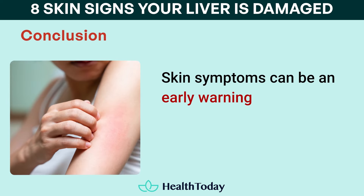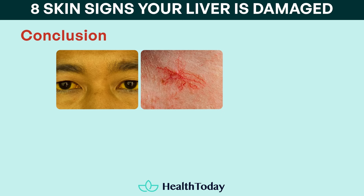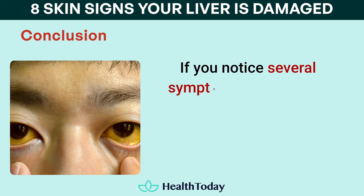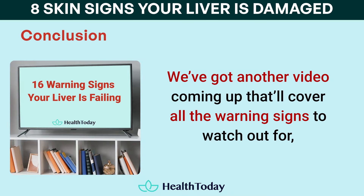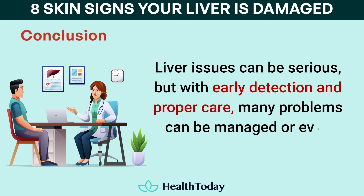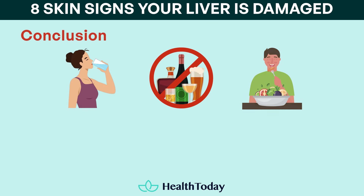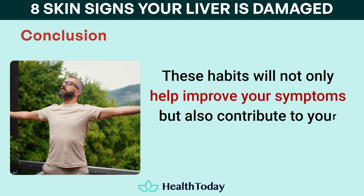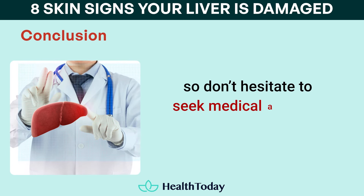Skin symptoms can be an early warning sign of liver damage, even if they seem unrelated at first. Recognizing these signs — whether it's yellowing of the skin, spider angiomas, red palms, persistent itching, easy bruising, or yellow bumps — is crucial for getting the right care. If you notice several symptoms appearing at once, or a significant change like jaundice, it's time to reach out to a doctor. Liver issues can be serious, but with early detection and proper care, many problems can be managed or even reversed. In the meantime, you can take steps to support your skin and liver health at home by staying hydrated, avoiding alcohol, eating a healthy diet, managing stress, and protecting your skin. When it comes to liver health, it's always better to be safe and proactive, so don't hesitate to seek medical advice if you're concerned.